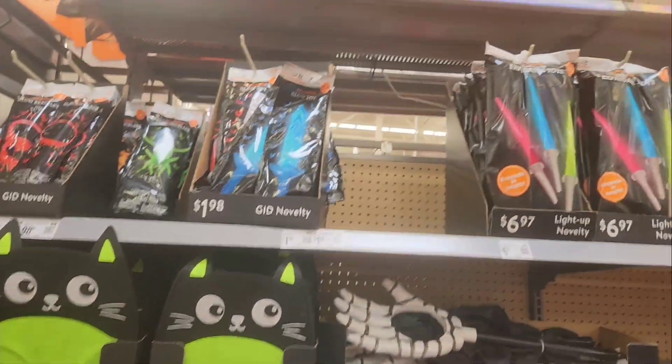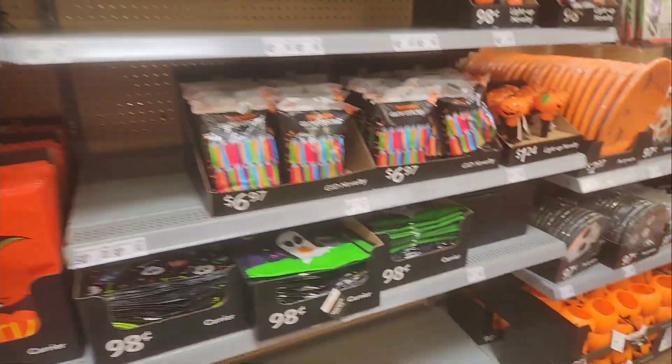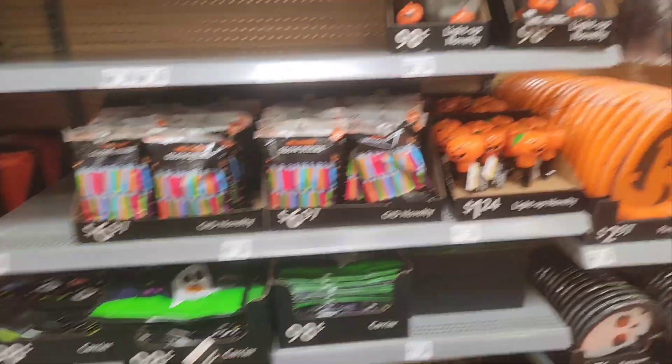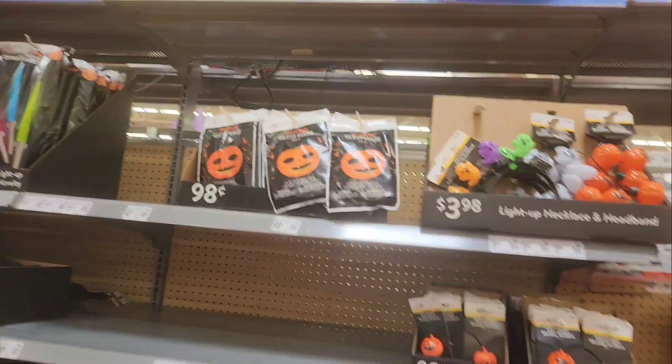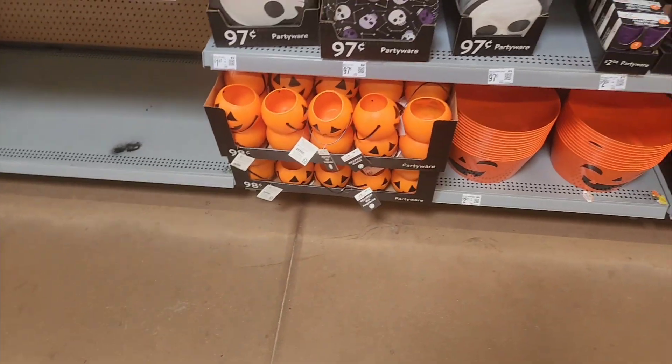This is a glow — glow toys, lightsaber stuff, $6.97. Glow sticks. Glow mask.